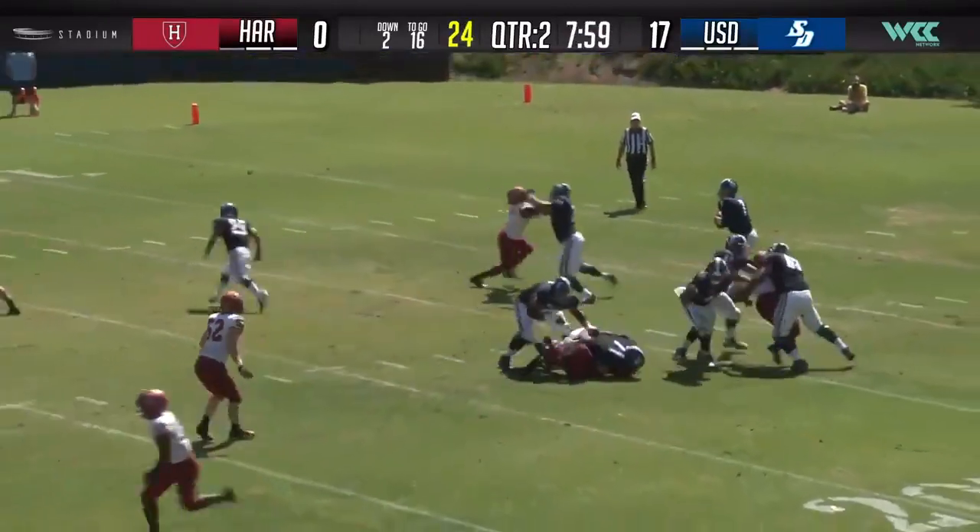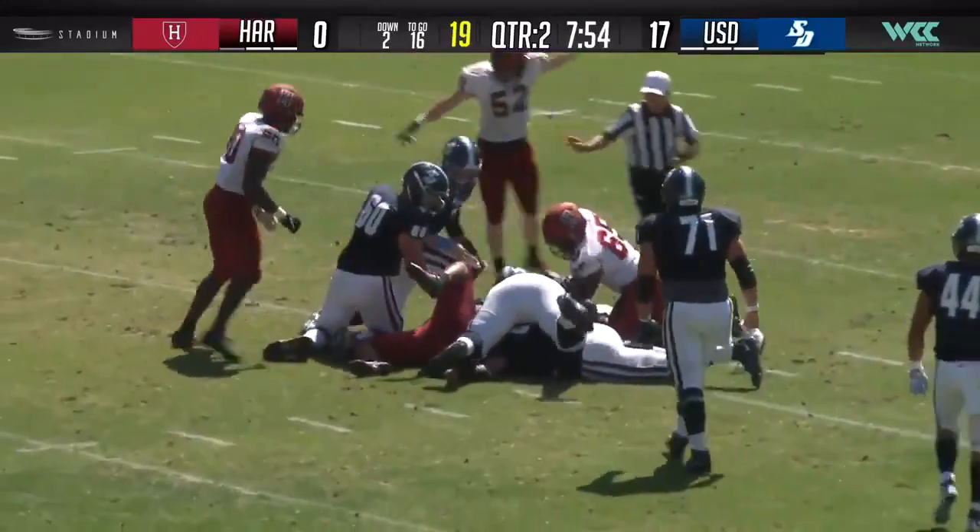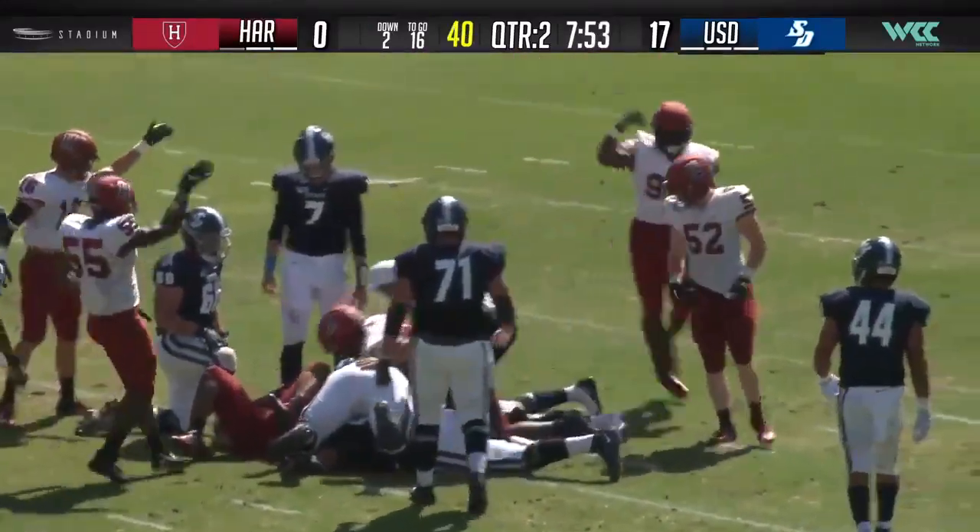Play action. Sennett stepping up, down he goes. And the ball came loose down at the 15-yard line.